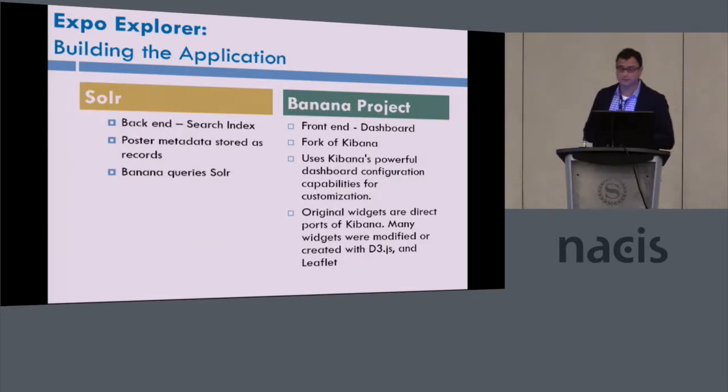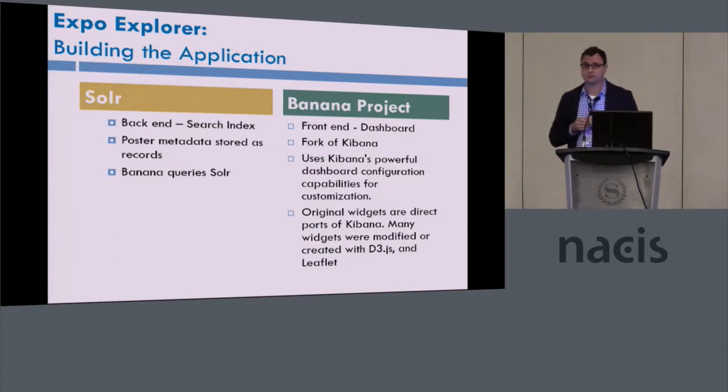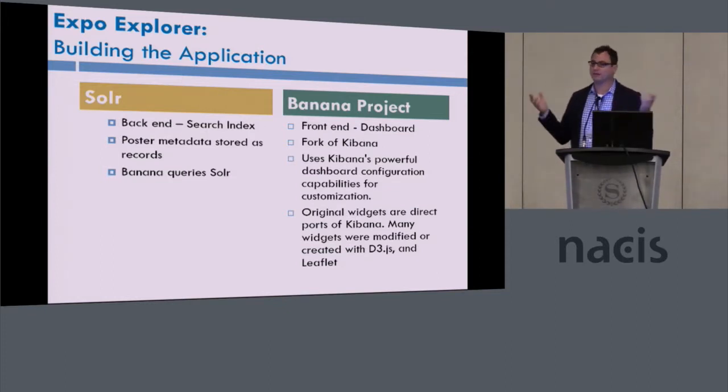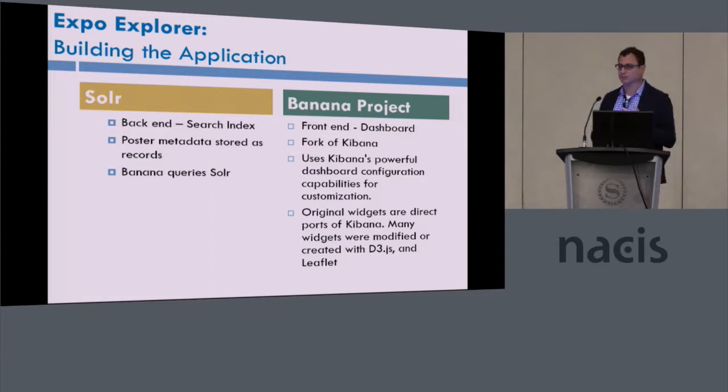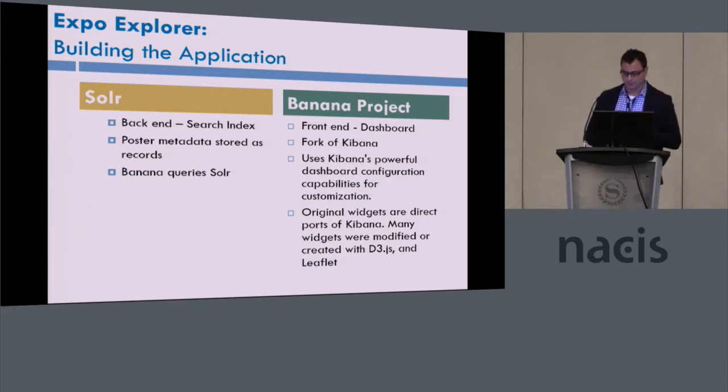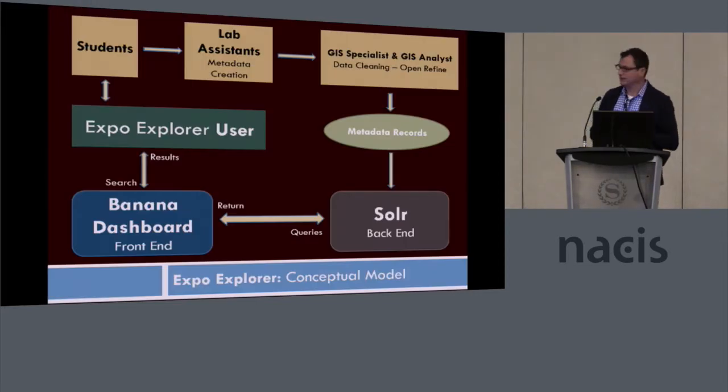On the back end is Solr — if you haven't used Solr before, it's an open source enterprise search indexing platform. We ingest the metadata in there and it indexes the living daylights out of the metadata, making it very searchable. On the front end we have Banana, which is an open source dashboard product — it's a fork of Kibana — and it allows for really great customized widgets that one can build. Very easy to use.